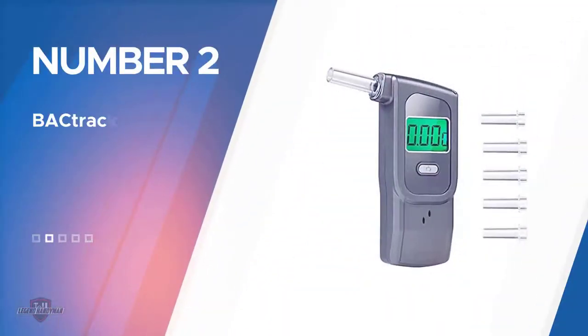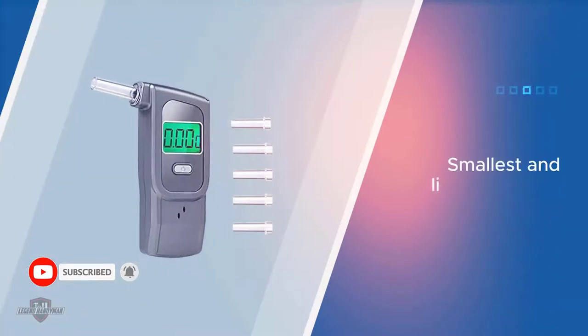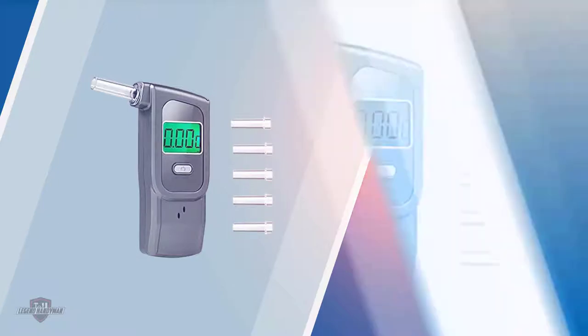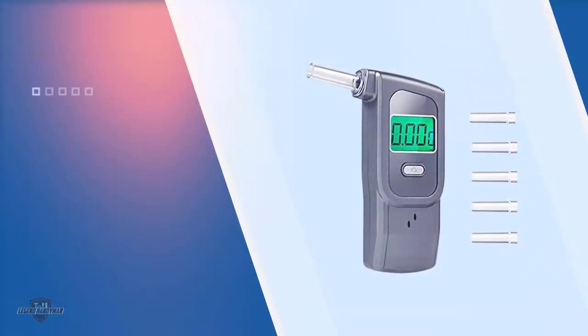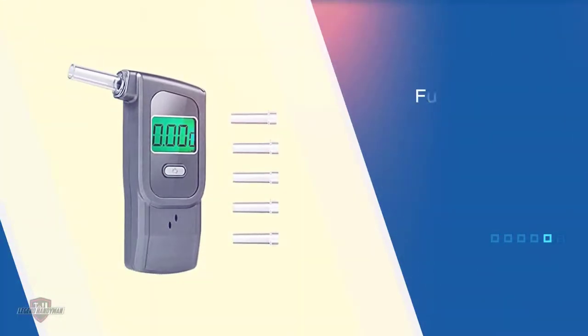Number two: Backtrack Keychain Breathalyzer. Weighing just under an ounce, the Breathkey Keychain is the smallest and lightest breath alcohol tester in the world. Even for its small size, this breathalyzer is accurate and performs on a high level, in large part due to its fuel sensor technology. As the name implies, this tester is so small you can use it as a keychain, making it the most portable breathalyzer ever released.